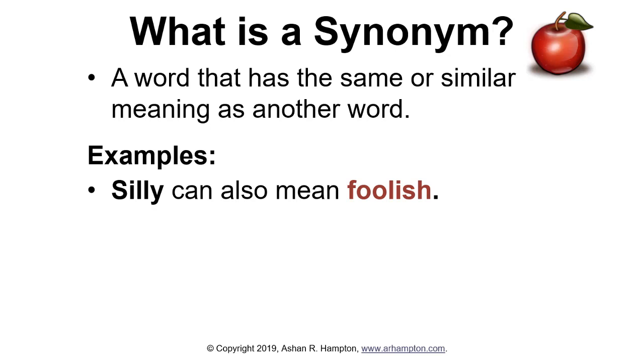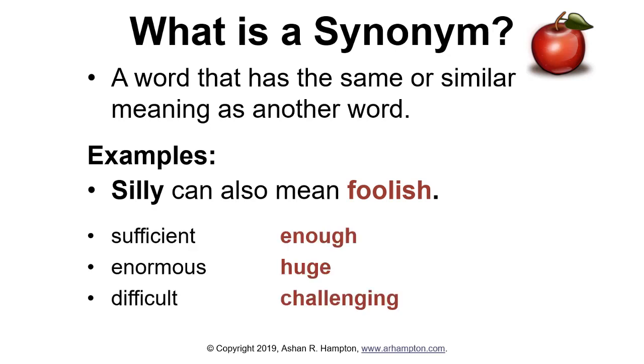Here's an example. Silly can also mean foolish. In this example, foolish is a synonym for silly. Sufficient means enough. Enormous means huge. Difficult means challenging. So the bold words in red are synonyms for the original word.